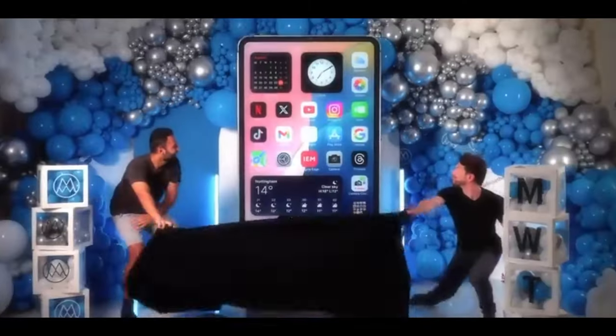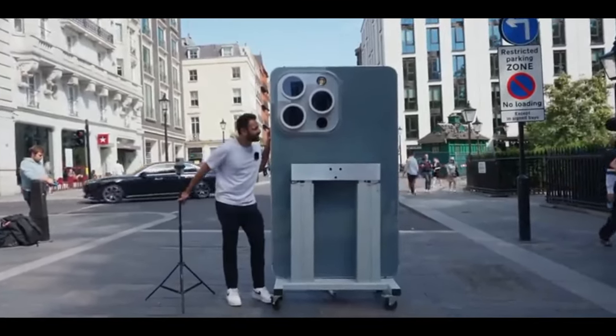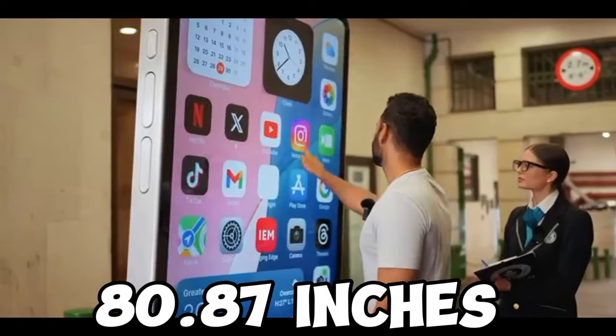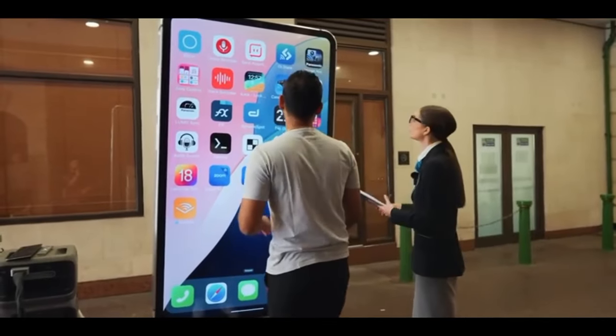However, what if I told you that even this phone isn't the largest? Just recently, a YouTuber named Mr. Pose the Boss created the biggest smartphone ever, which also turned out to be the biggest smartphone in the world, standing at a whopping 2.054 meters or 80.87 inches tall — over 10 times larger than its competitor.